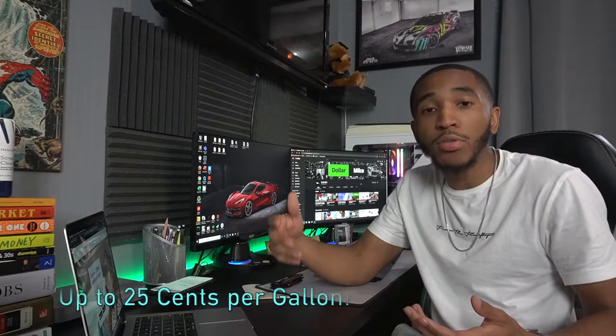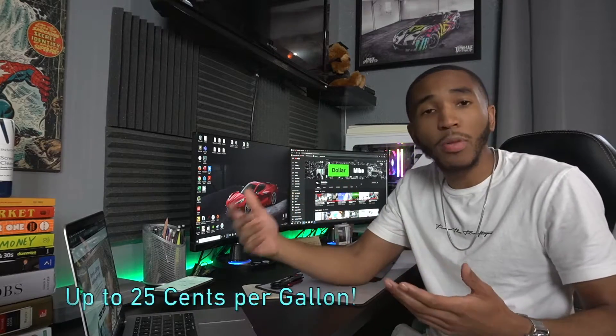First thing you're going to want to do is obviously download the app. You can hit the link in the description for the GetUpside app. Once you get the app using my referral link, you'll get $14 instantly after you make your first GetUpside purchase, which is essentially just going to get gas for the first time. They'll give you $14 for free — all you do is go get gas, which you're going to do anyway. Past that, you'll get up to 25 cents back every time you fill up.